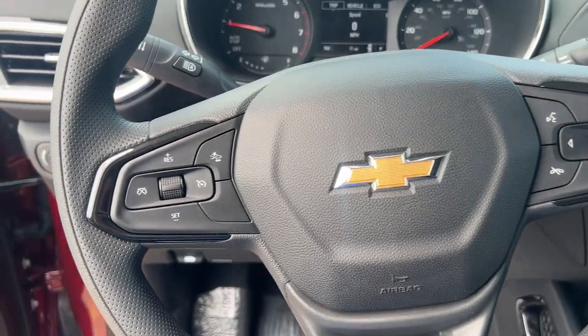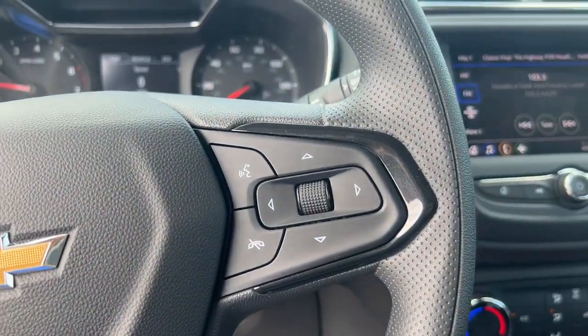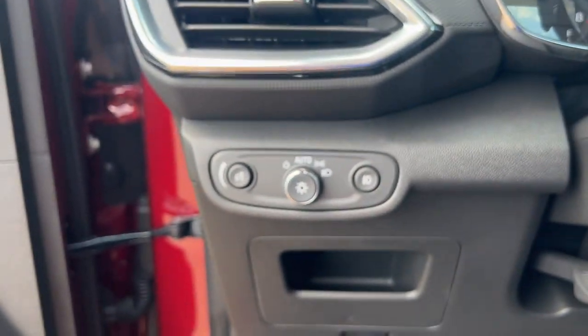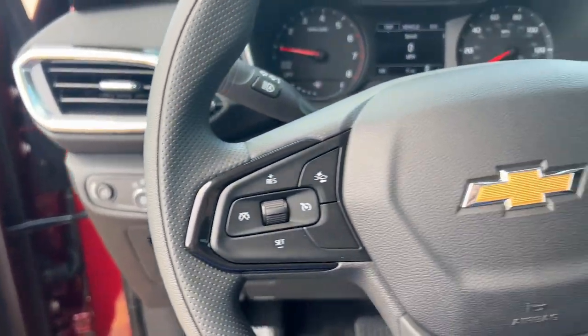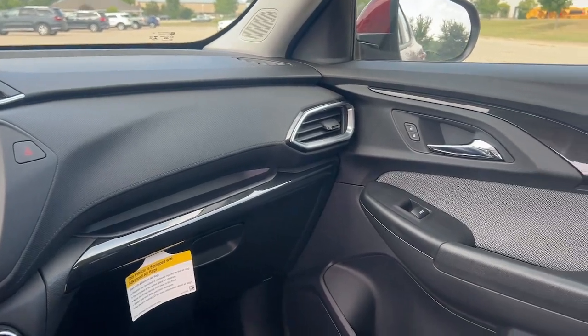These are just some of the great options this vehicle comes with: wireless Apple CarPlay and Android Auto, touchscreen infotainment system, keyless entry, heated driver's seat, heated mirrors, fog lamps, backup camera, satellite radio, alarm, and heated front seats.